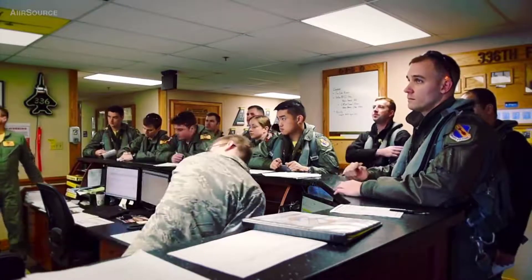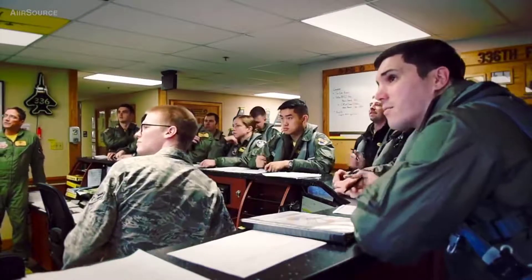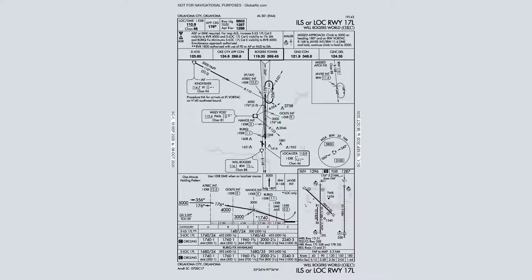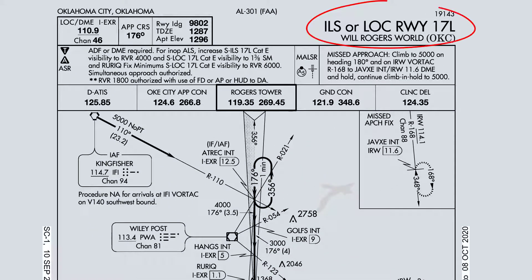Alright, so full speed — this is what an approach plate briefing should sound like for the ILS to 1-7 Left at Will Rogers World OKC Airport, vectors to final. This is the ILS to Runway 1-7 Left at Will Rogers OKC.